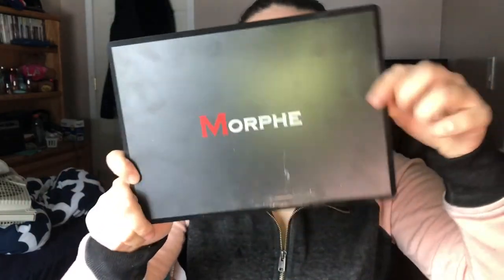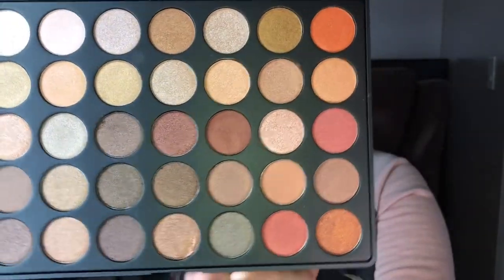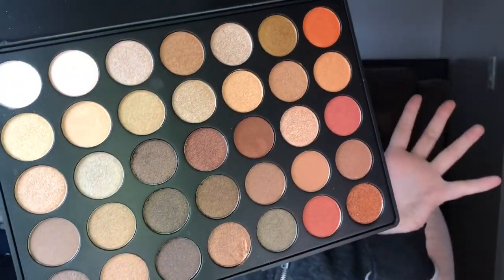The last item I have to show you is my Morphe 350S Palette. It is beautiful. These are all shimmery, almost glittery eyeshadows, but they're perfect for every day. I love this palette. I haven't used it a ton yet because I just got it for Christmas, but it's fucking beautiful. I hope you guys liked this short video showing you all of my makeup. I have so much fun doing it because I love makeup. Thank you for watching. Subscribe to my channel. Social media will be in the description below. I hope I see you guys tomorrow. Bye!